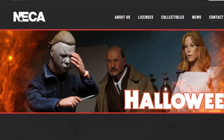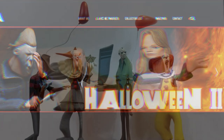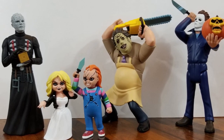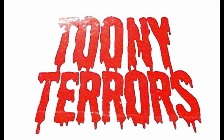NECA answered the question: what if some of the new classic horror movie icons were to appear in a Hanna-Barbera cartoon? This video is showing off Wave 3 of the Toonie Terrors. If you would like to see Waves 1 and 2, please check out the links in the description below.